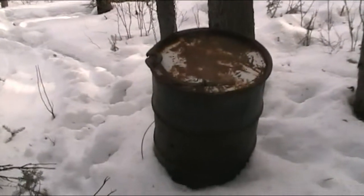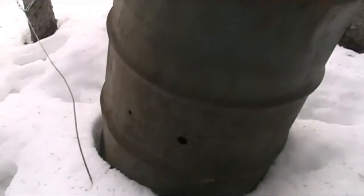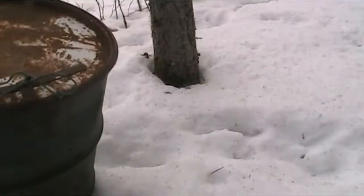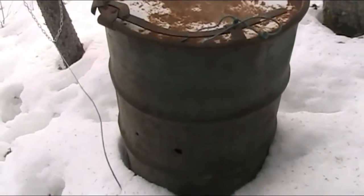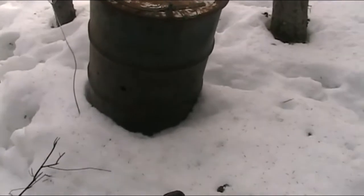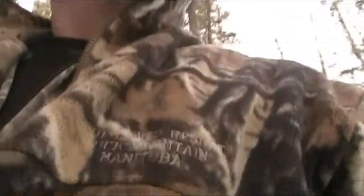This here barrel — you'll see it's a 45-gallon drum with a quick-connect top on it. You see the hole there; there are four or five holes all the way around the barrel. Inside that barrel is a beaver carcass. It rots, bugs get in there, flies get in there, they lay their eggs, the maggots and everything. The bears come along and they'll roll that barrel around.